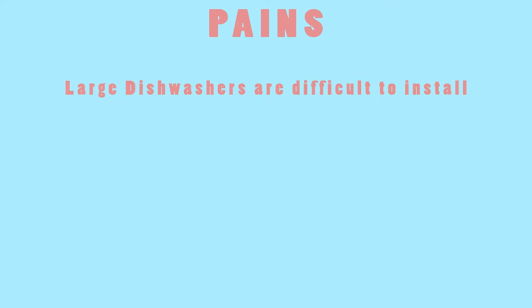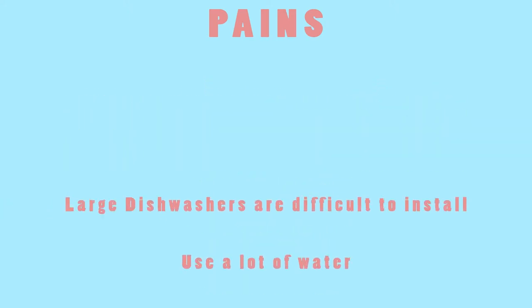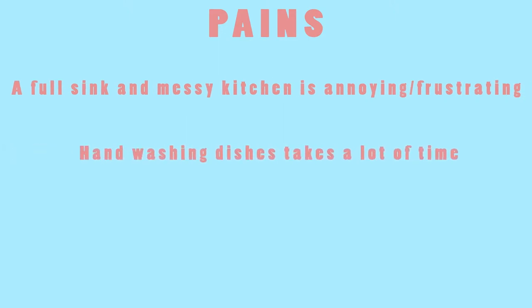Some pains our customers may experience is that large dishwashers are difficult to install, use a lot of water, and are very expensive. A full sink and messy kitchen area is annoying and frustrating for the customer. Hand washing dishes takes a lot of time out of a college student's day, and arguments occur between roommates when dishes aren't cleaned and out of the way.